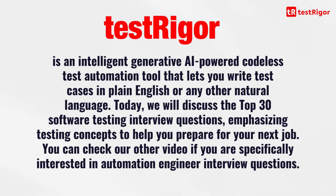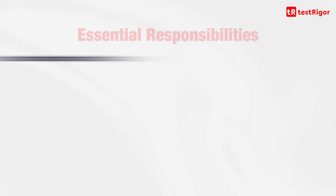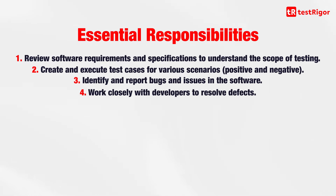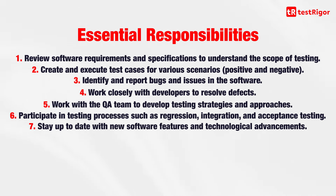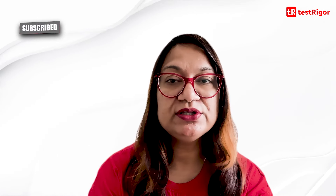You can check out our other video if you are specifically interested in automation engineer interview questions. As a software tester, you have many essential responsibilities such as reviewing software requirements and specifications, creating and executing test cases for various scenarios, identifying and reporting bugs and issues, working closely with developers to resolve defects, working with the QA team to develop testing strategies, participating in regression, integration and acceptance testing, and having excellent communication skills. The interviewer will ask questions about these responsibilities.